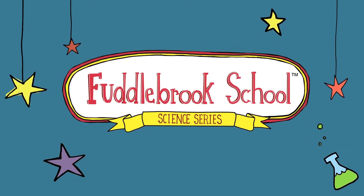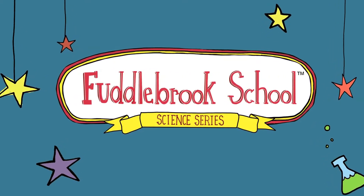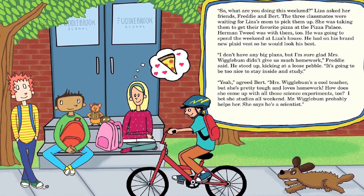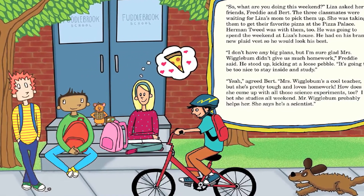The Fuddlebrook series is an entirely new series but formatted much the same way as the Quircles, with 26 books, hands-on fun experiments in the back, and fun stories that we think kids will really be able to relate to — and that teach some robust science at the same time.